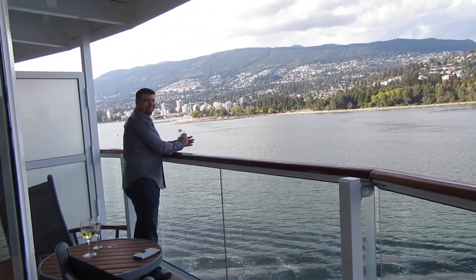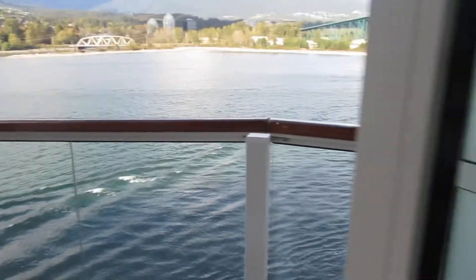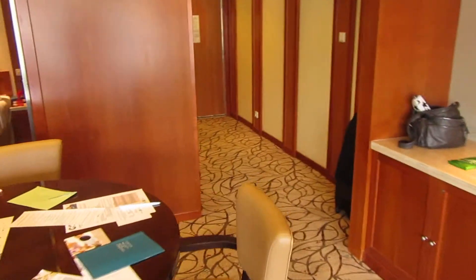Wave, honey — that's the balcony. So through this way is the bedroom.